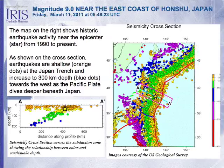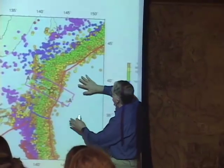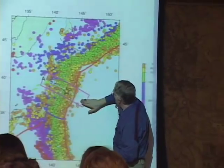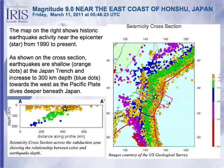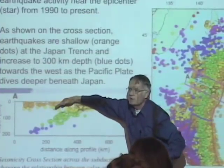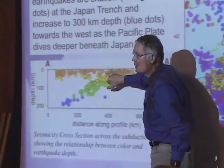Here are earthquakes plotted from 1990 to present. You can't see Honshu underneath all these earthquakes — they are color-coded in depth in kilometers. The Japan trench is shown by the red line here. Notice that the earthquakes get deeper as you proceed across this subduction zone from east to west. A cross-section in this area shows the Pacific plate going down, with the interface between the Pacific plate and the plate that carries Japan shown here. The earthquake happened right on the shallow portion of that plate boundary.